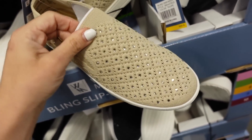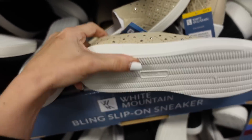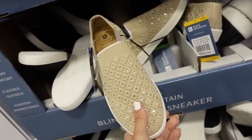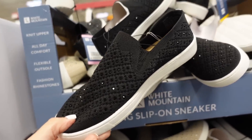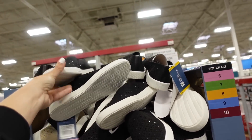New slip-on sneakers from White Mountain — rounded toe, completely knit with rhinestone detailing, a little memory foam inside, and suede finish so you can wear them without socks. Comes in beige and black. They're $19.98.